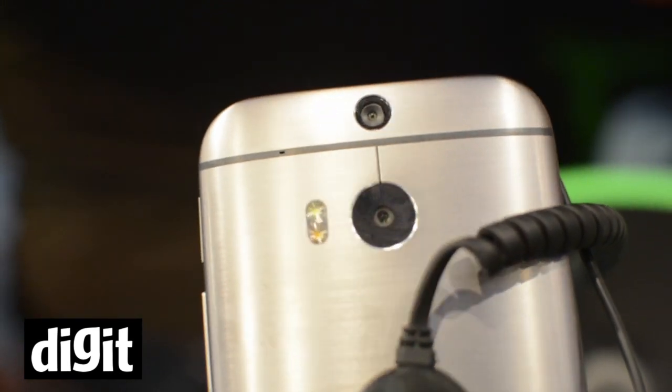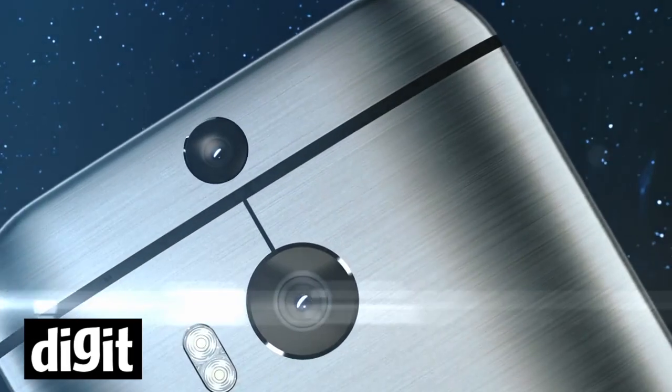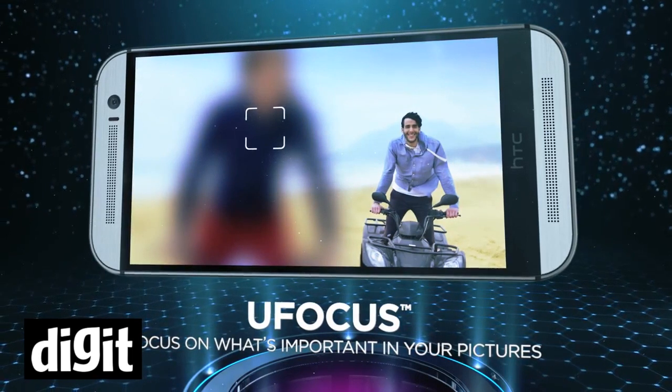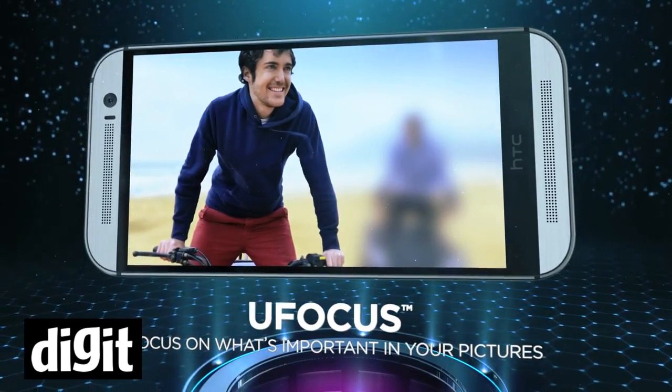There is the normal microUSB port on there, and the camera is something new. It is the UltraPixel camera but it has a dual-lens system, so this helps in refocusing and gives a very nice depth to the pictures that you take.